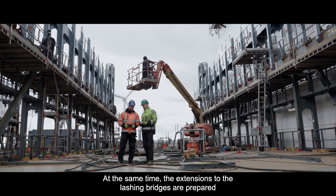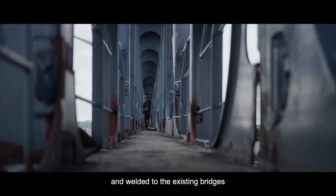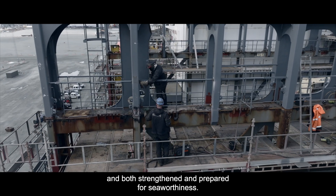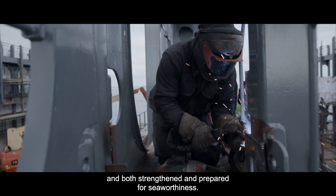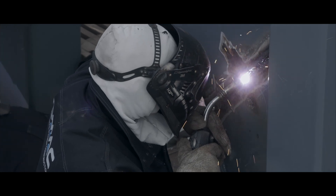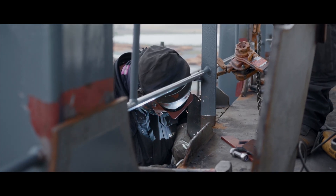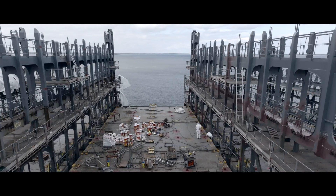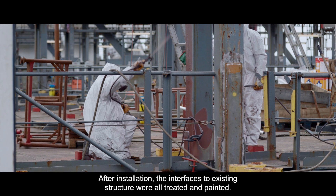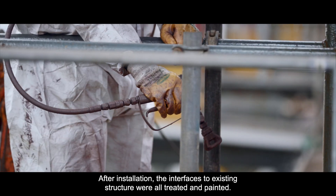At the same time, the extensions to the lashing bridges are prepared and welded to the existing bridges, and both strengthened and prepared for seaworthiness. After installation, the interfaces to existing structures were all treated and painted.